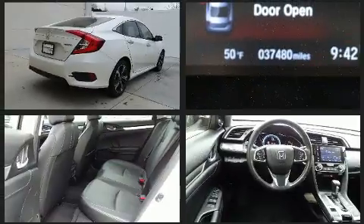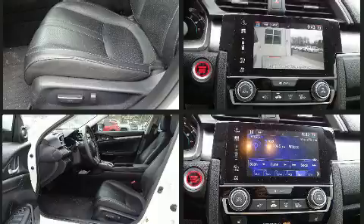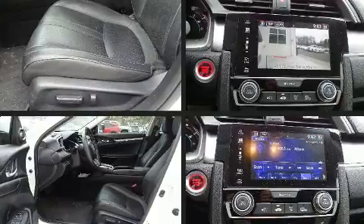Audio features include an AM-FM radio and 10 speakers, providing excellent sound throughout the cabin. You'll never lose visibility with rain-sensing wipers, which activate automatically when the drops start to fall.